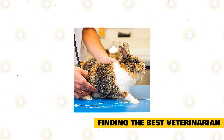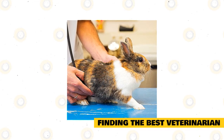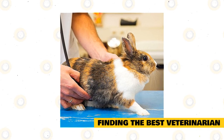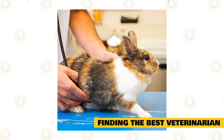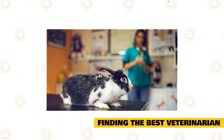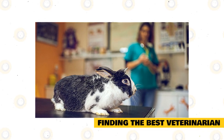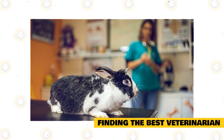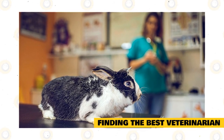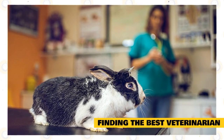First of all, you have to check the credentials of the vet. The best way to do this is by calling them or visiting their clinic. You can also go to their website and find out more about their qualifications, credentials, and background history. Make sure they have adequate experience when it comes to providing care and treatment for rabbits — the best veterinarians should have at least three to five years of experience. After checking credentials, the next thing is to check their reputation by reading reviews and testimonials from fellow rabbit owners. If the professional has received many positive reviews, then you can trust them; however, if they have received too many bad reviews or complaints, then it's time to look for other vets.